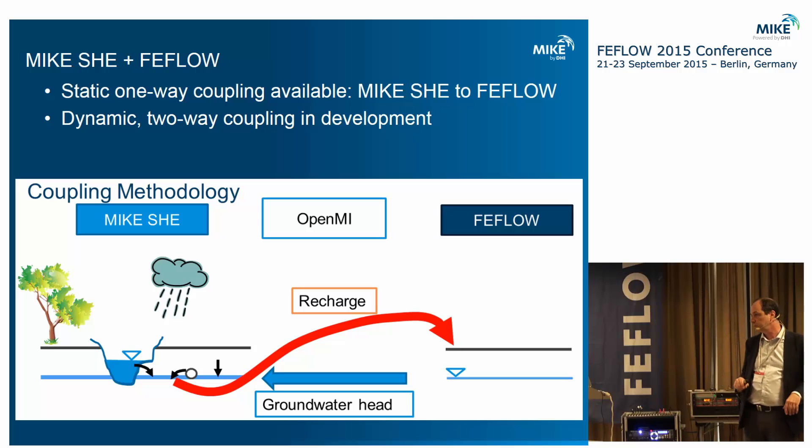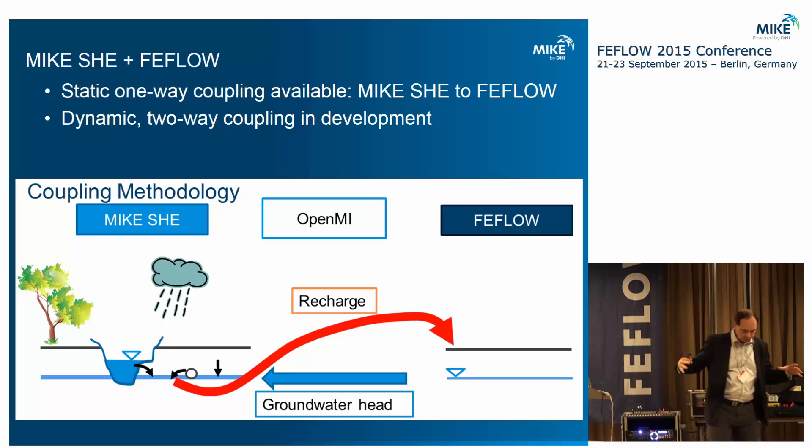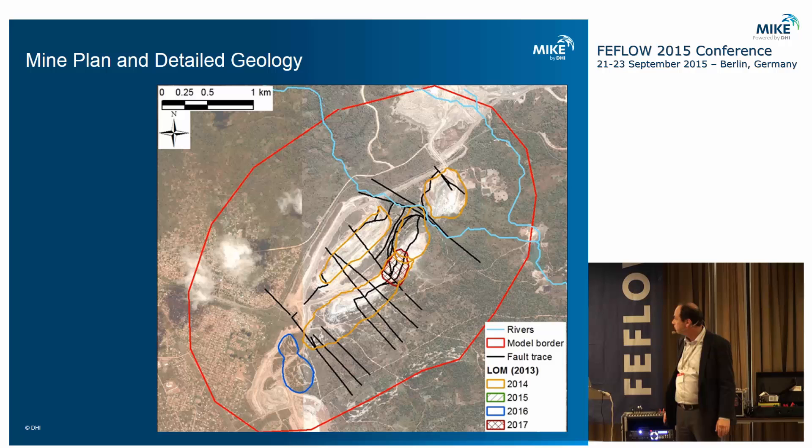Right now we're using a static one-way coupling from MIKE SHE to FEFLOW, but we're working on developing a two-way dynamic coupling. In the FEFLOW model — which was an older, more constrained model — the green areas represent the different mine phases where we have a lot of geological detail; outside those areas we have very little. We have nearly vertical layers and very complex geology. All the benches have to be represented in the model, because without them we can't simulate the geomechanics for the slopes.